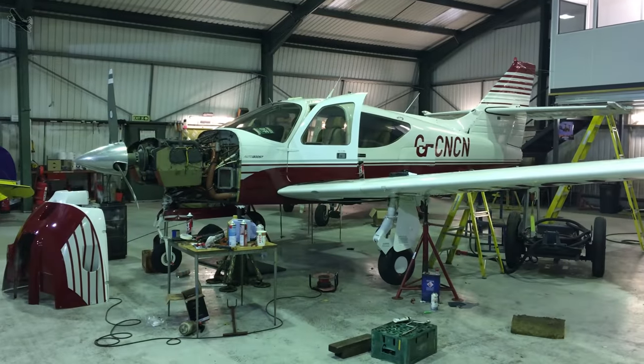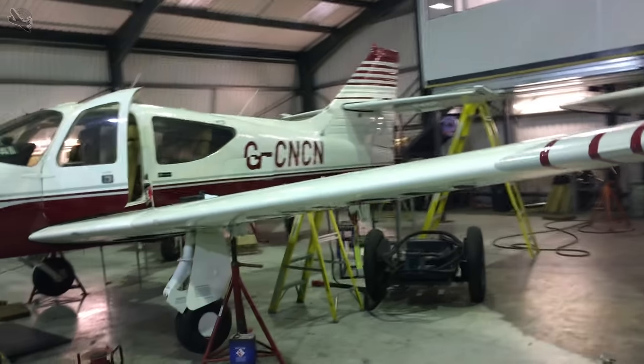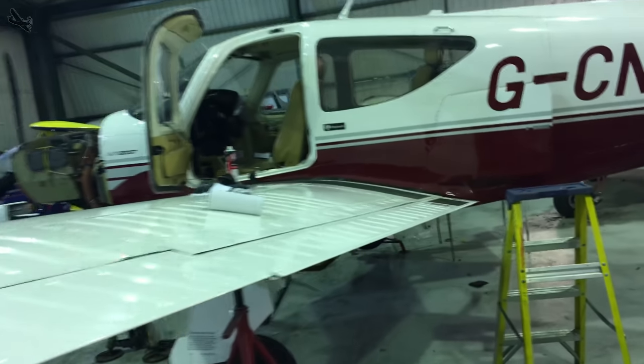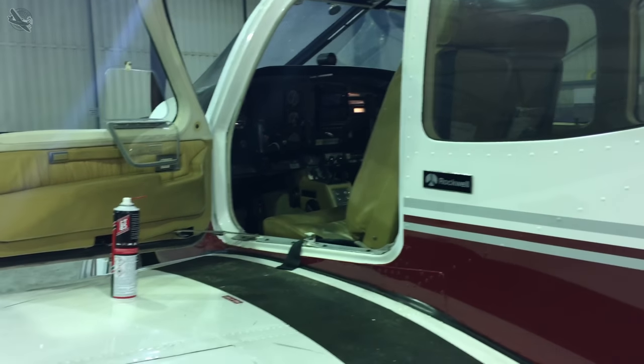In late 2017 my flying partner decided to move abroad and I ended up with the Commander pretty much to myself. But it was getting really expensive and also difficult to get parts, especially as the aircraft was now over 40 years old.